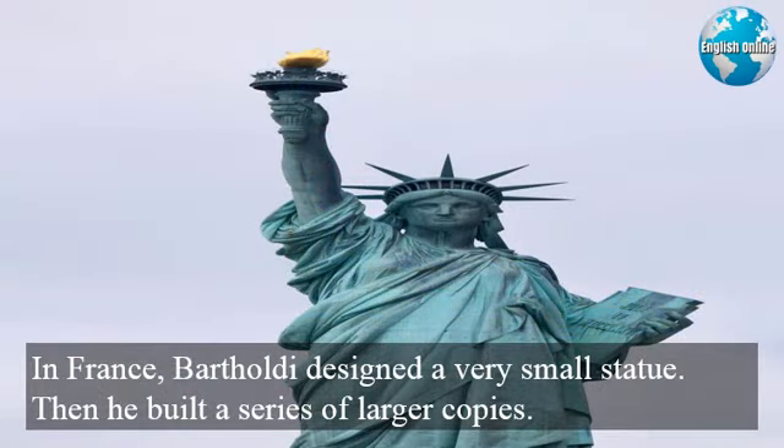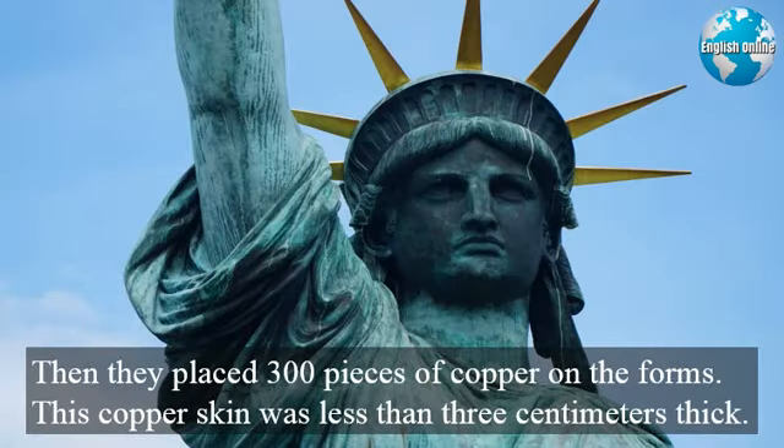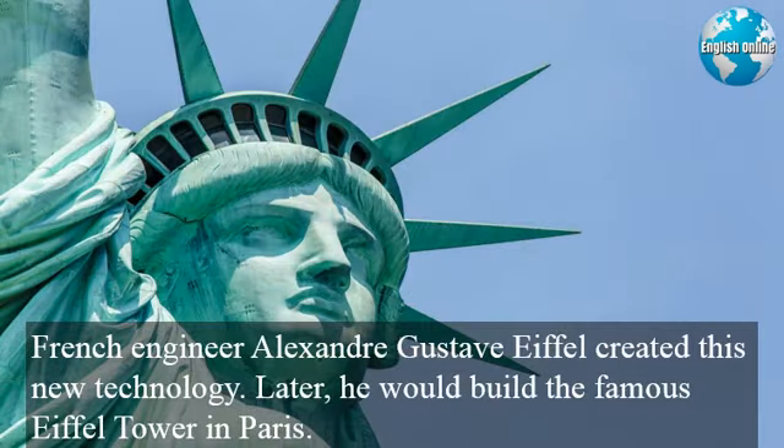In France, Bartholdi designed a very small statue, then built a series of larger copies. Workers created a wooden form covered with plaster for each part, then placed 300 pieces of copper on the forms. This copper skin was less than 3 centimeters thick. The statue also needed a structure to hold its weight of more than 200 tons. French engineer Alexandre Gustave Eiffel created this new technology. Later, he would build the famous Eiffel Tower in Paris.